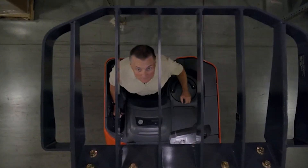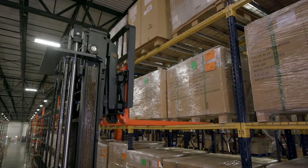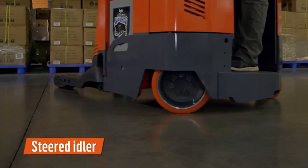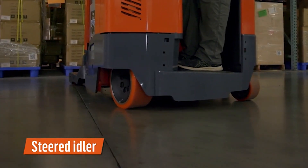Operator confidence is everything. It begins with rigid mast construction for strength and load stability. A steered idler connects the drive wheel and caster so that they turn together. The caster is not free-floating but controlled when putting a pallet away or changing directions.